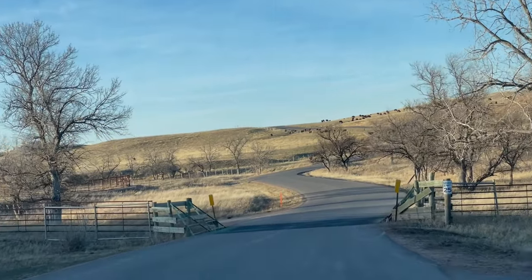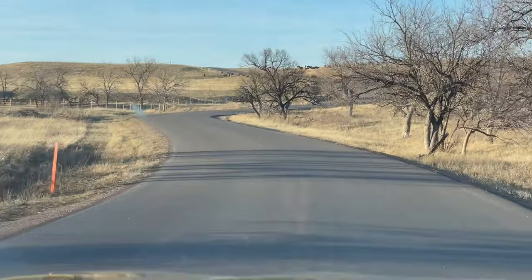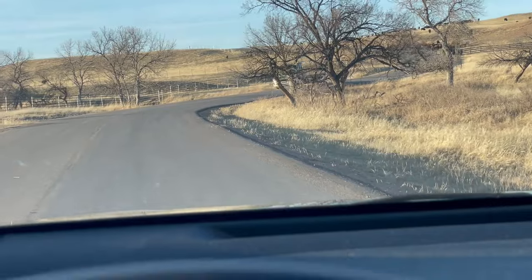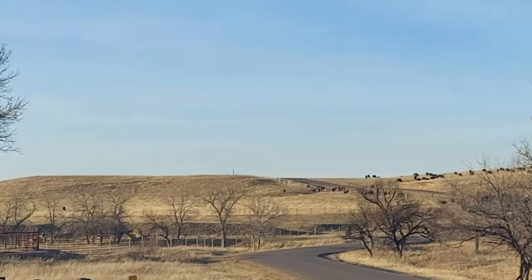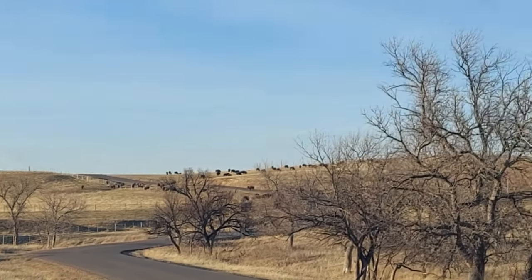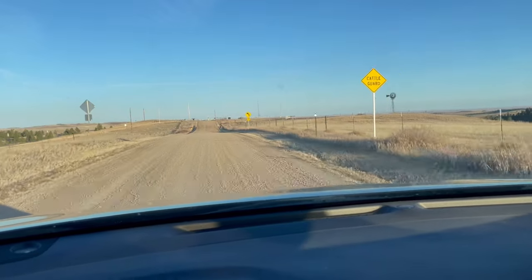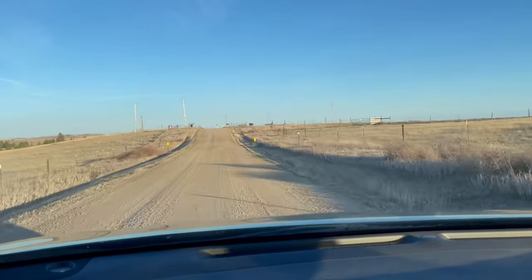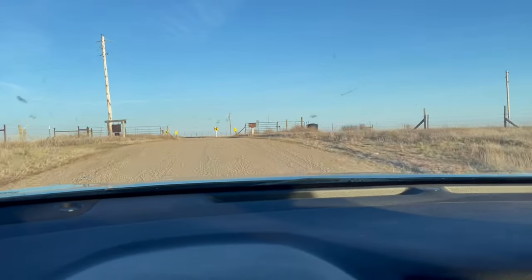Continue on Wildlife Loop Road, 9 miles. Wow, okay — the truck is running away! So we are going on a gravel road because there were a lot of bison that had blocked the road. It will take so much time to clear, so we are taking this gravel road instead.